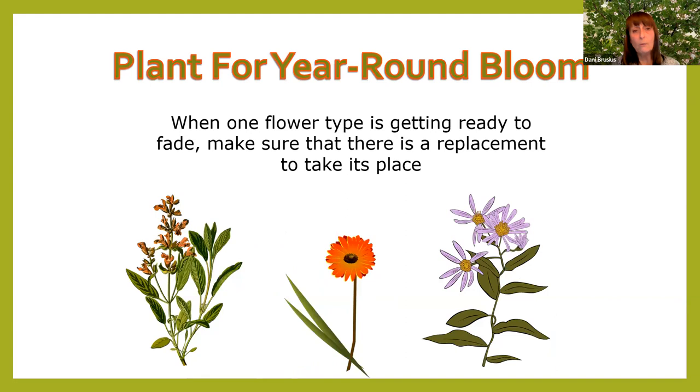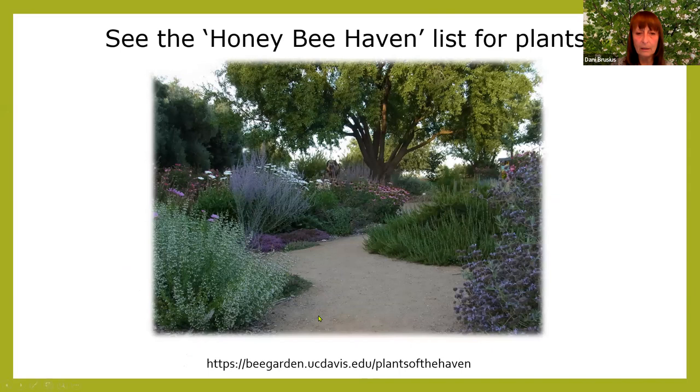Plant for year-round bloom. When one flower is getting ready to fade, make sure there's a replacement to take its place — you want to overlap your bloom periods. For example, with my ground cover — I think it's a Santa Barbara Daisy — I cut half of them back at different times so one is always blooming. The Honeybee Haven garden at UC Davis shows lots of purples and blues. UC Berkeley's Urban Bee Lab also has a best bee plants for California list, with information on annuals, pollen or nectar, and more.